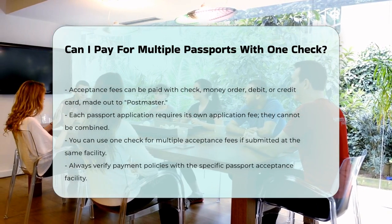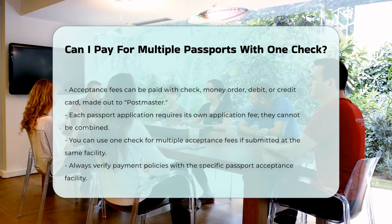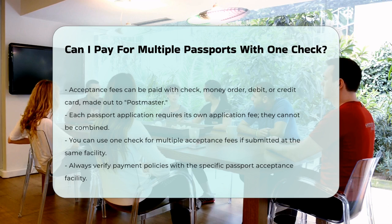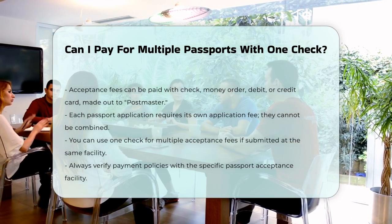To summarize, while you can't combine the Department of State application fees into one payment, you might be able to use one check for the acceptance fees if the facility allows it. Always check with the specific passport acceptance facility to confirm their payment policies.